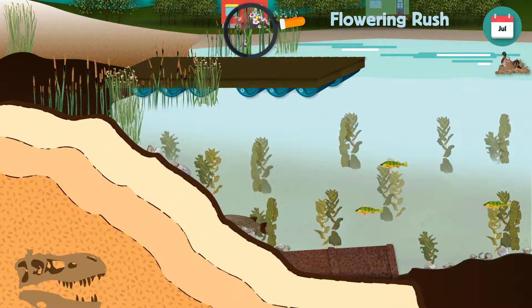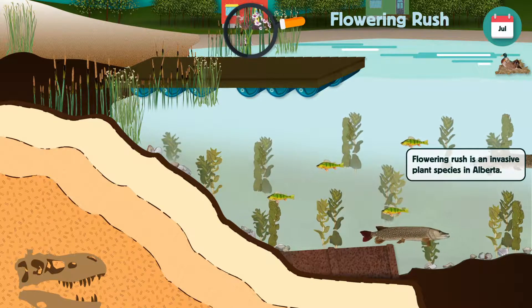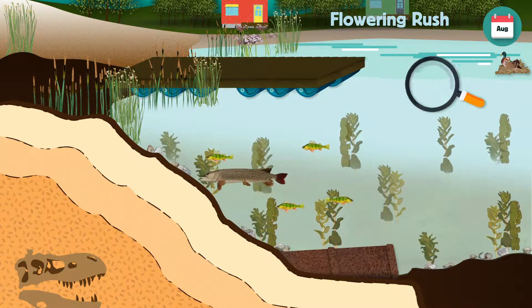While gardening on our properties, we need to be aware of invasive species. Flowering rush is an invasive plant in Alberta that can grow both under the water and on the shoreline of lakes and rivers.